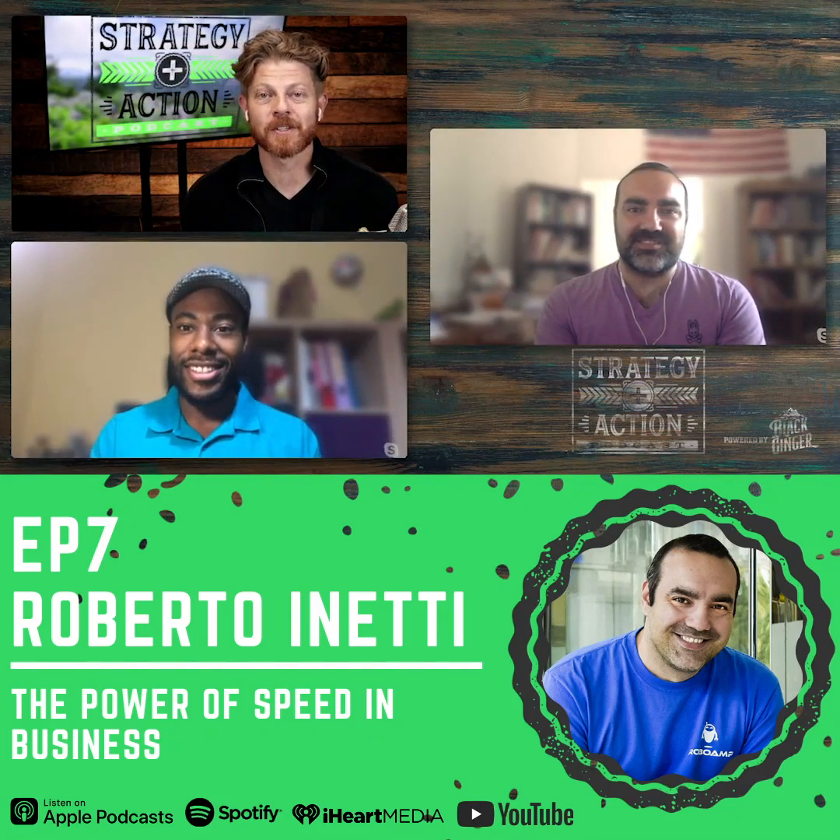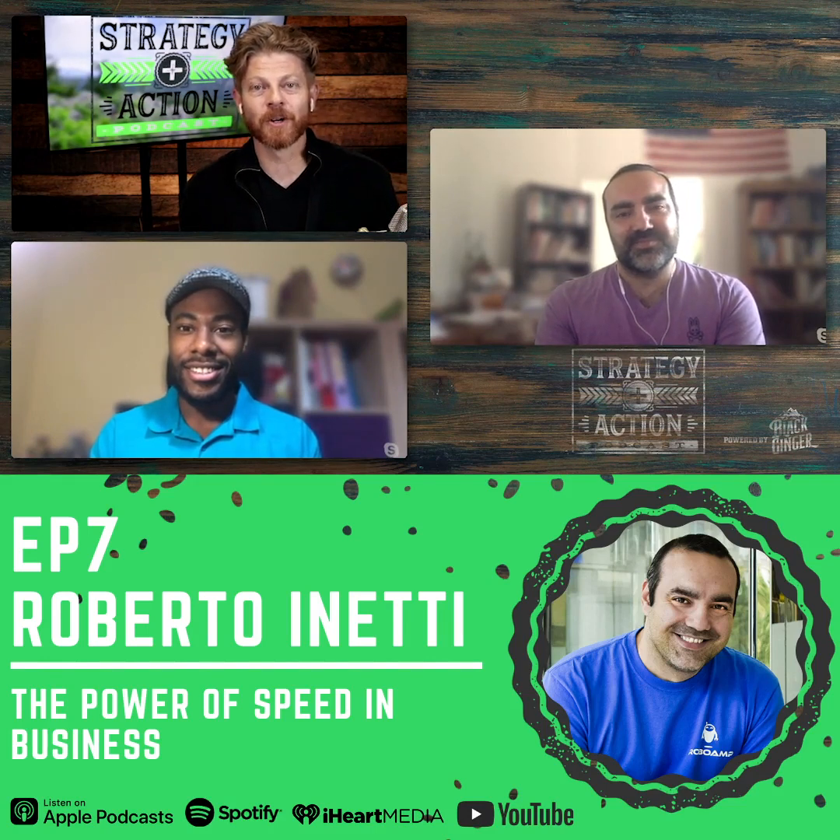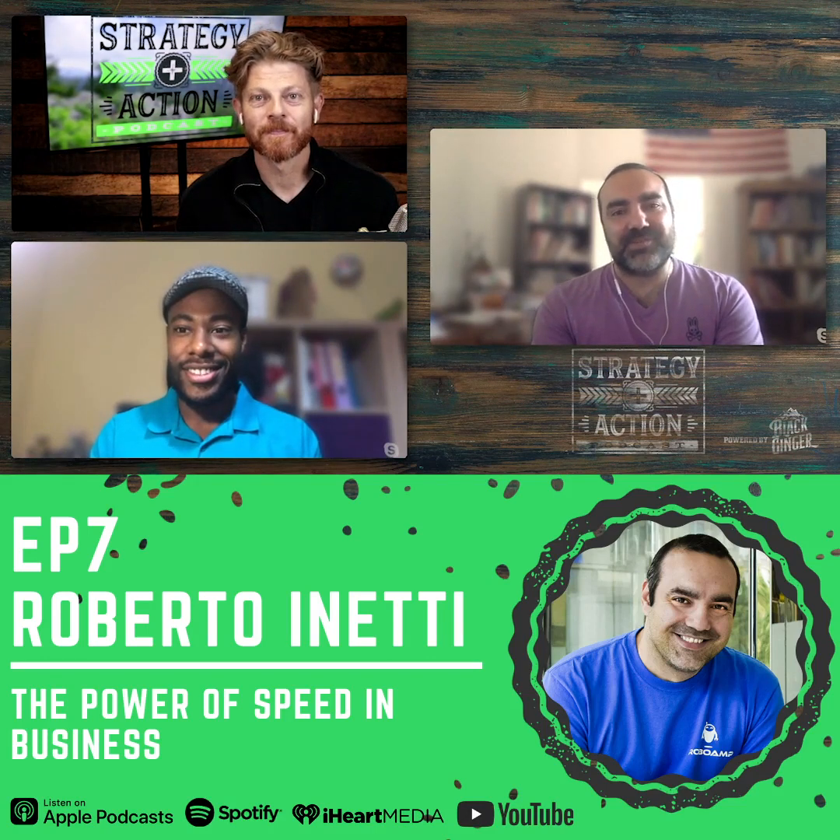Welcome to Strategy in Action, everybody. I'm so excited to bring you Roberto and Eddy. Welcome, Roberto. Thank you so much for having me.